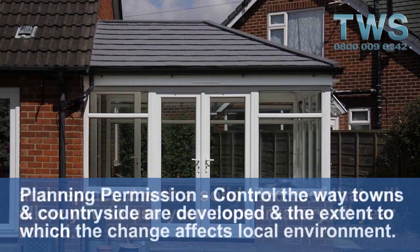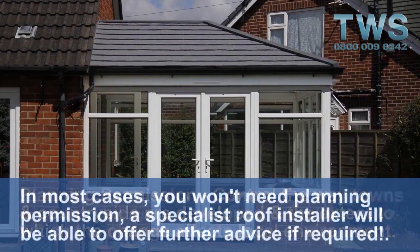Planning permission controls the way towns and the countryside are developed and the extent to which the changes affect local environment. In most cases, you won't need planning permission. A specialist roof installer will be able to offer further advice if required.